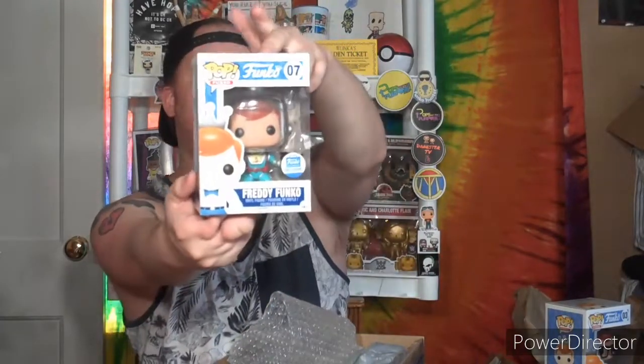Funko Shop Exclusive number seven — okay, so this is the Freddy Funko with Raygun. It's not the astronaut, he doesn't have the astronaut helmet, but he's wearing a teal suit. Kind of ironic — this is my seventh Freddy Funko and I did not plan that. So number seven is the Funko Shop Exclusive Freddy with Raygun, and number six was the Hipster Freddy.